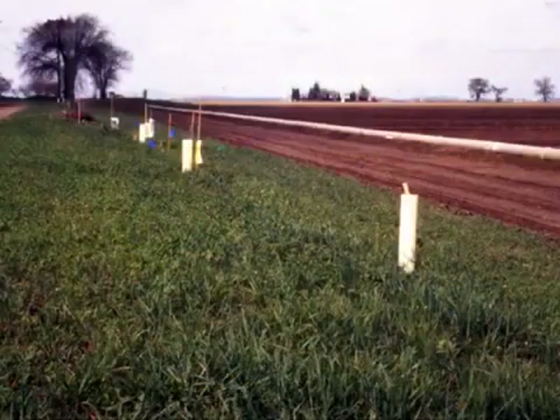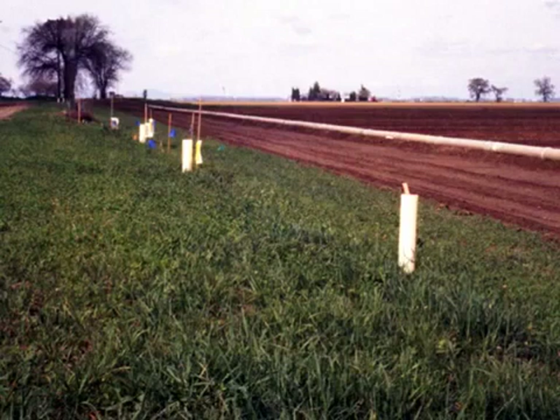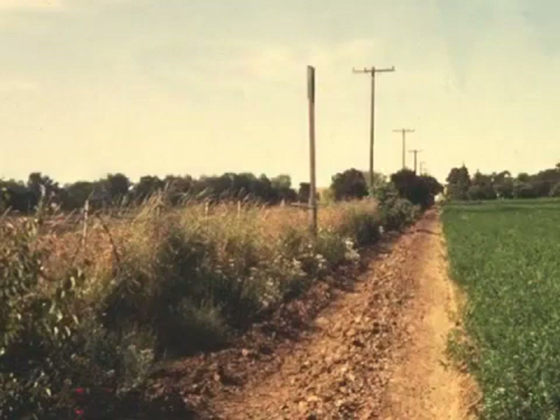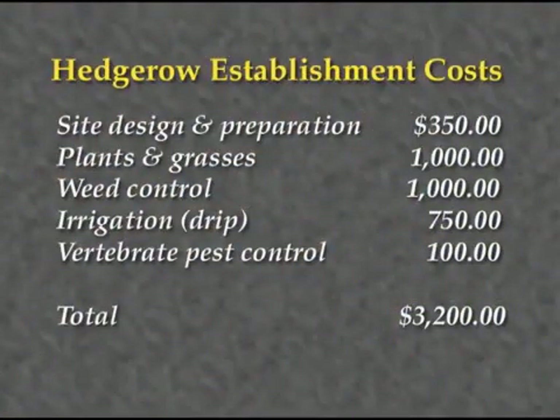One last consideration is protection from mammals. Protection for first-year plants should be given where damage from mammals is anticipated, such as near weedy ditch banks or riparian areas. Staked protectors for shrubs and trees guard against grazing or girdling. Birds may also be a problem in crops adjacent to hedgerows; it may help to have a buffer zone such as a road between the crop and the hedgerow. The estimated cost to establish this type of hedgerow with a single row of shrubs and trees and a strip of perennial grasses is approximately $3,200 per quarter mile, including materials and labor for the first two years.